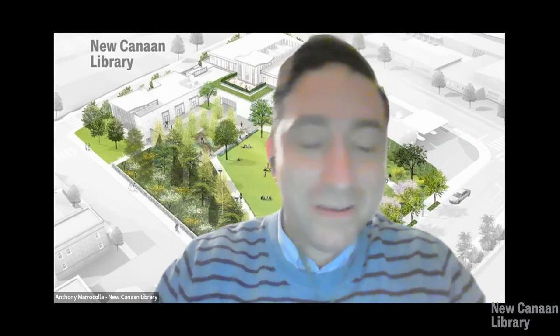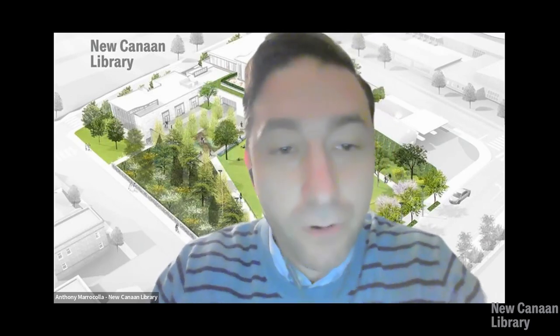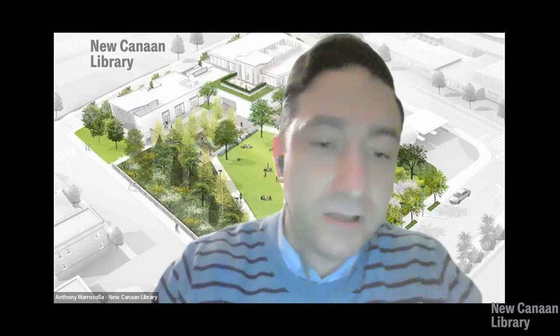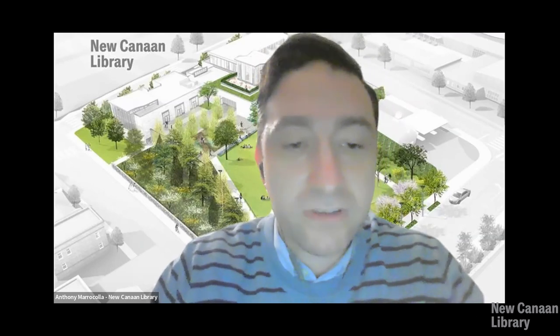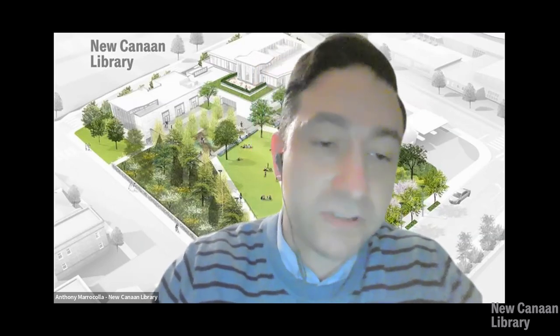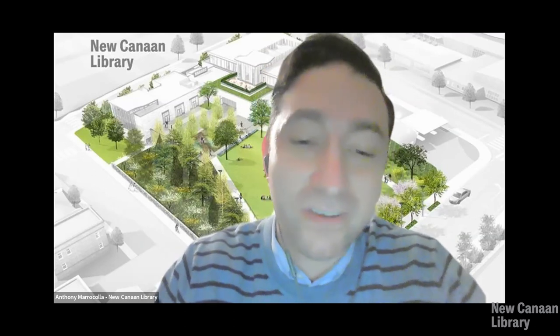Good evening and welcome from New Canaan Library. I'm Anthony Maricola, Manager of Adult Services and Programming. We have a great program for you this evening. Tonight, Tracy Panik is with us. Tracy is a historian for Levi Strauss & Co. She manages the day-to-day workings of the Levi Strauss & Co. archives and is a regular contributor to Unzip, the company's blog. Tracy is also the media spokesperson for Levi Strauss & Co. Heritage. Tonight she will give us a virtual tour and discuss highlights from the exhibition, Levi Strauss: A History of American Style, which was exhibited at the Contemporary Jewish Museum last year. Tracy, we're so happy to have you with us this evening.